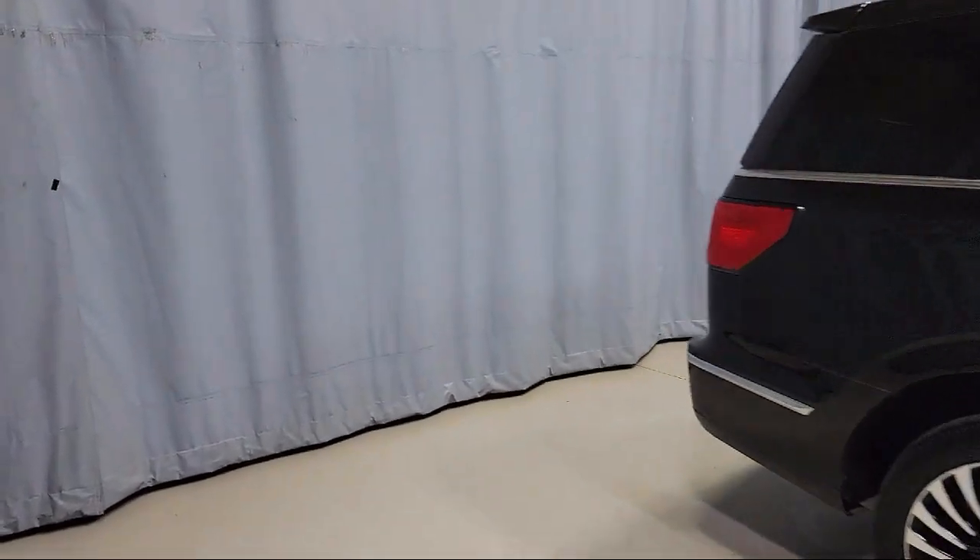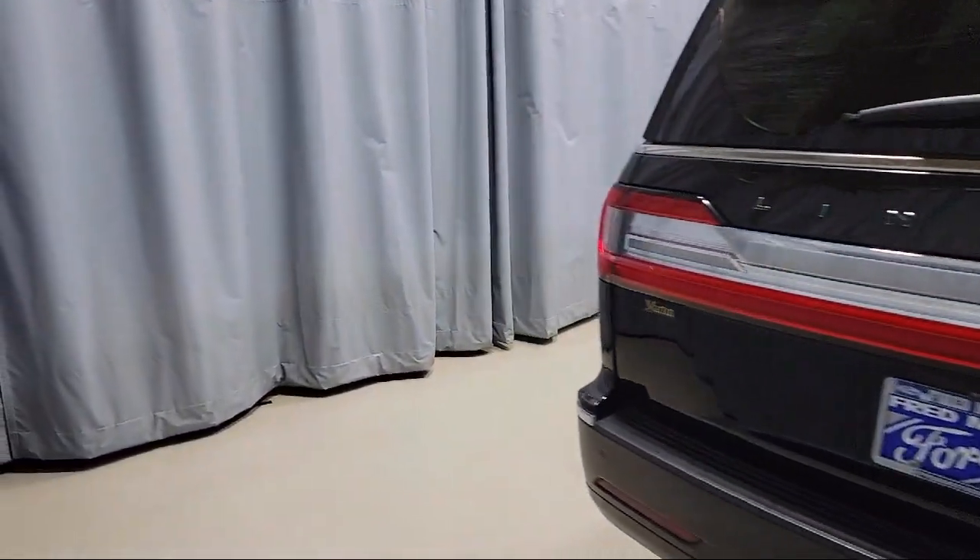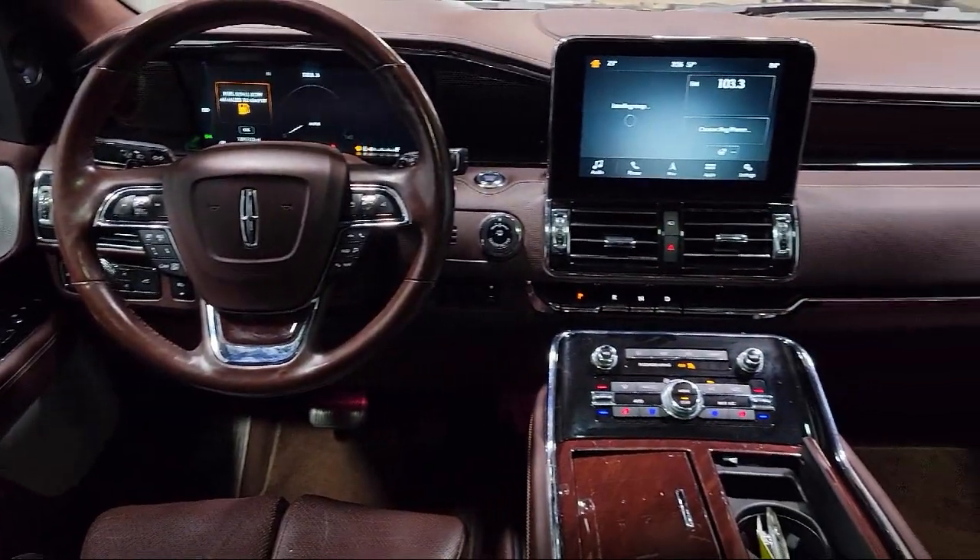Heated front seats, ventilated front seats, third-row seating, rear-view camera, rain-sensitive windshield wipers, and much more.